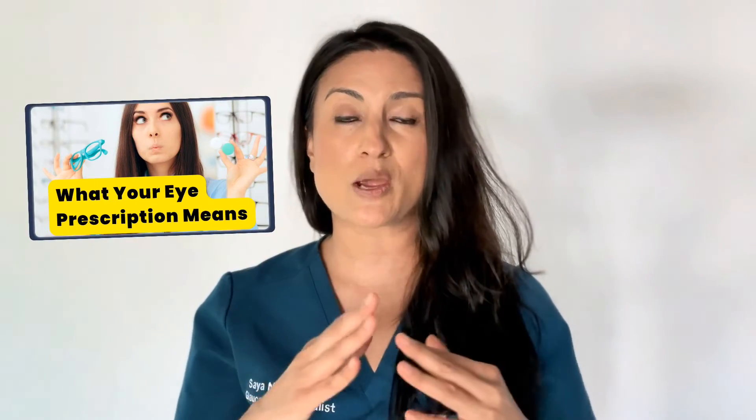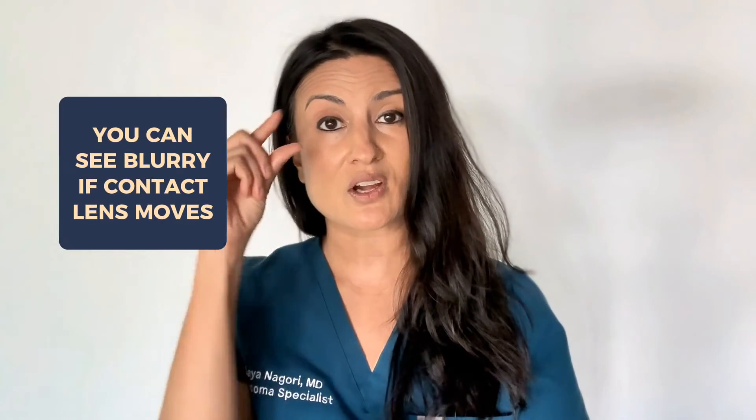You may have a sphere correction as well, and that might be the first part of your prescription. I have another video on the channel that describes how to look at and understand your prescription. And then for the astigmatism part, you need to have that axis that helps define it. The reason this is so important for contact lenses is because the contact lens sits on your eye and it can rotate. And if the axis of astigmatism rotates, it may mean that you could see blurry. This might be that you see clearly, but if you're blinking and the contact lens starts to rotate, it might make your vision blurry.